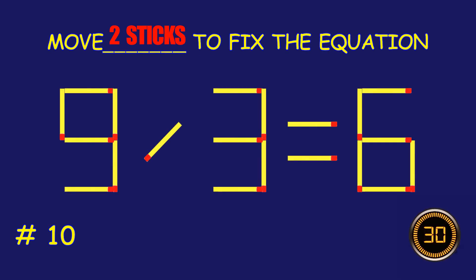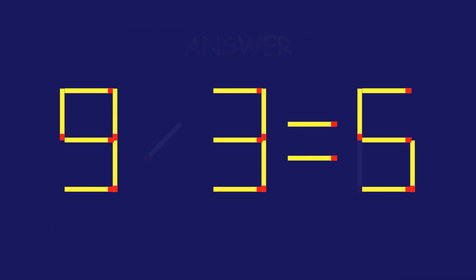Puzzle 10. Move two matchsticks to fix the equation. Amazing attempt! Keep up the fantastic work!